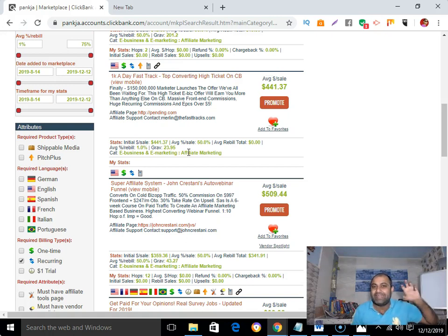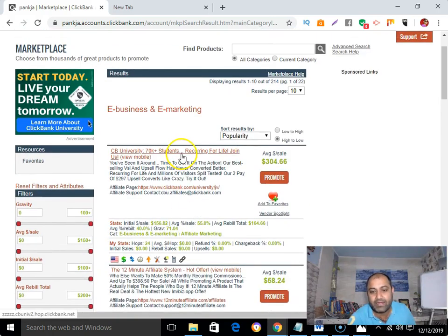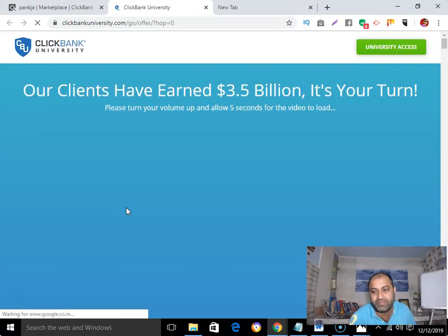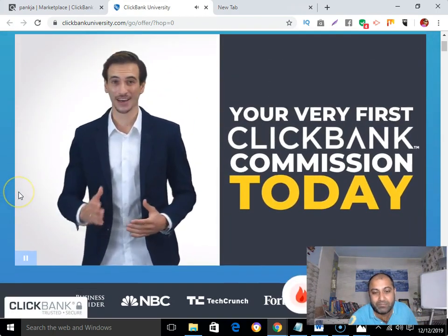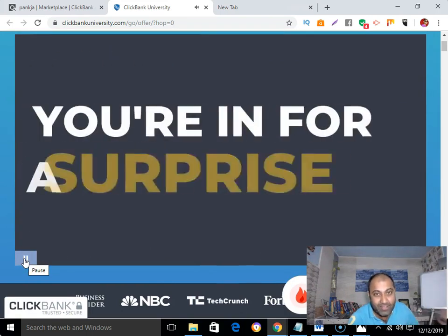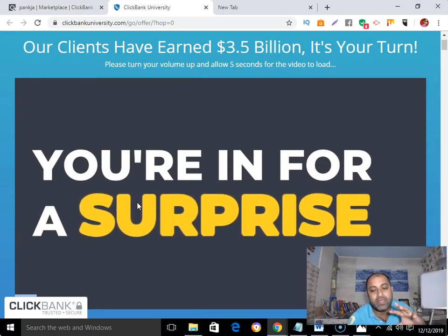Another important criteria — always check the sales page. For example, if I'm going to promote Clickbank University, I'll go and check their sales page. The sales page must have a video sales page because it connects and resonates with visitors. And yes, Clickbank University does have a professional video sales page.